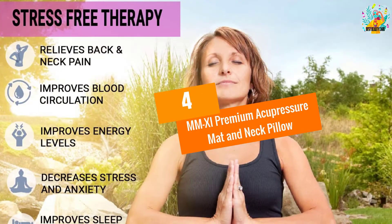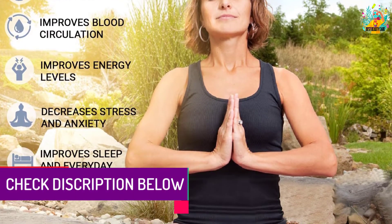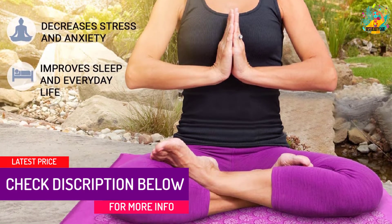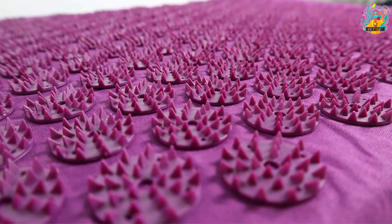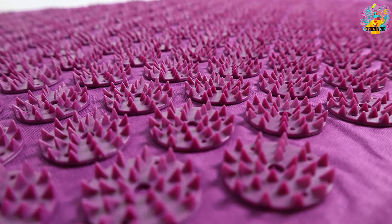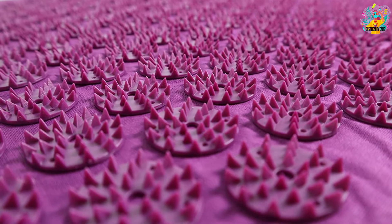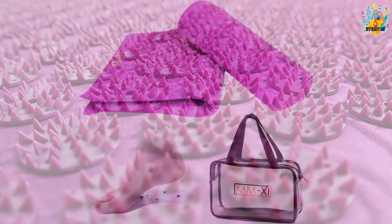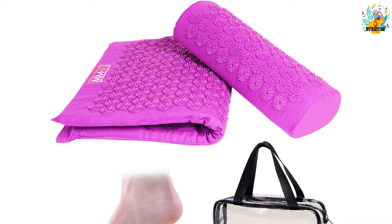At number 4, M11 Premium Acupressure Mat and Neck Pillow. The M11 is a high-quality set that includes an acupressure mat, pillow, shoe insole, and carry bag. The mat integrates plastic acupressure tips, and the weight of the body can distribute evenly across these tips for pain relief. The acupressure points are made of non-toxic ABS plastic to protect them from wearing while ensuring user safety. The shoe insole can massage the feet by stimulating the soles. The mat and pillow highlight 100% natural cotton for durability, easy maintenance, and user comfort.